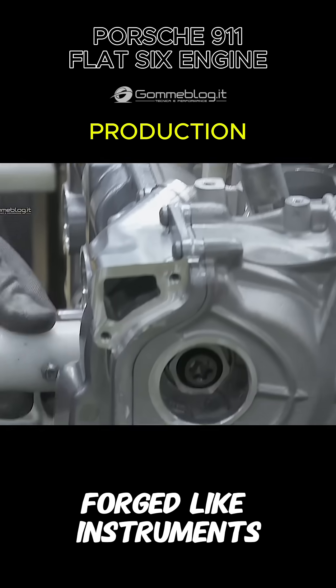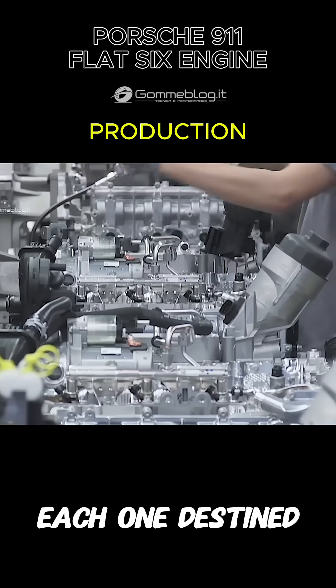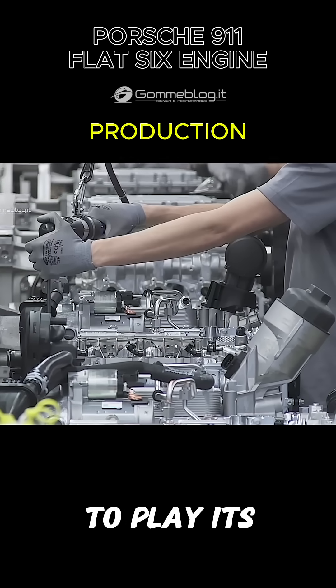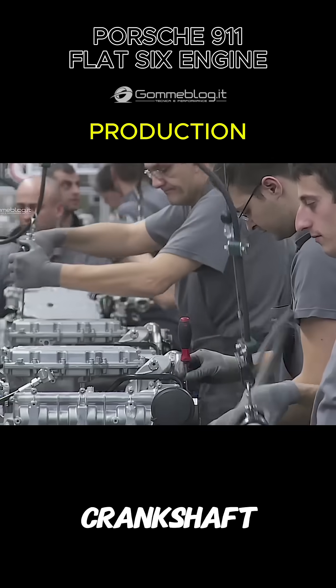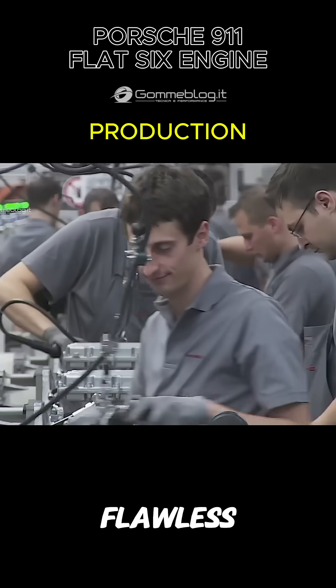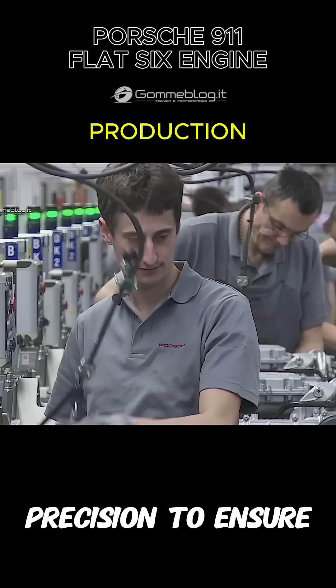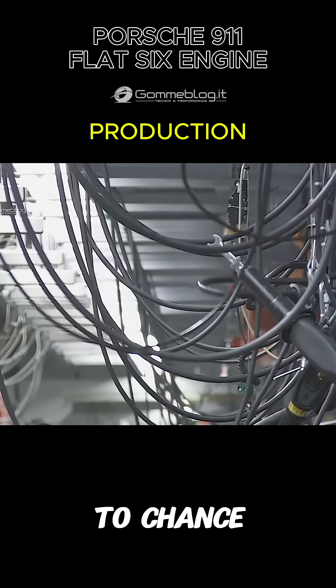The pistons are forged like instruments of speed, balanced to the gram, fitted with care. Each one destined to play its part in the mechanical symphony that is the flat six. The crankshaft — the spine of this beating heart — is honed until flawless. Mounted with absolute precision to ensure balance, rotation, and rhythm.